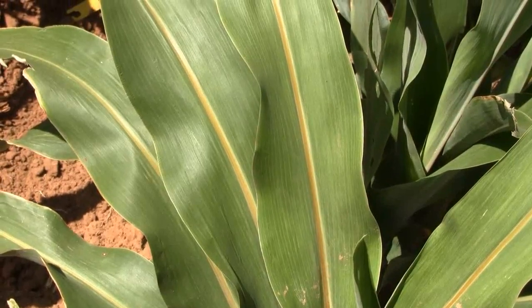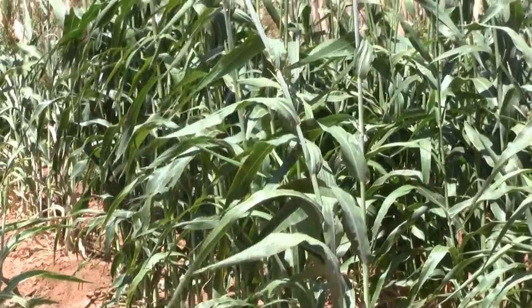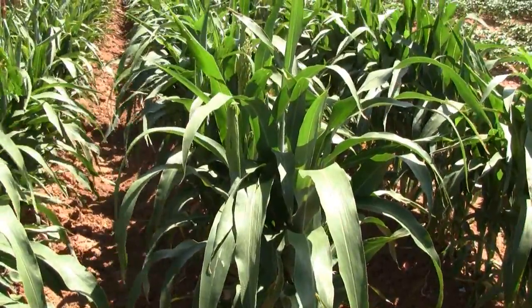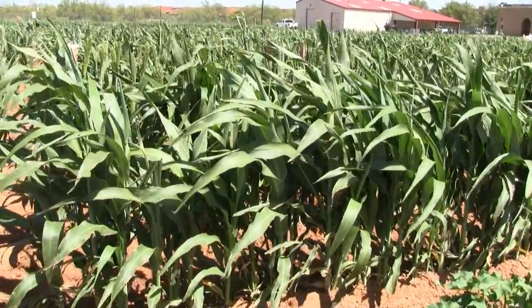What we mean by cold tolerance in our earlier project is to be able to get the plants planted earlier than the regular planting season. We would like the farmers to be able to utilize the moisture during spring, and at the same time be able to plant early.